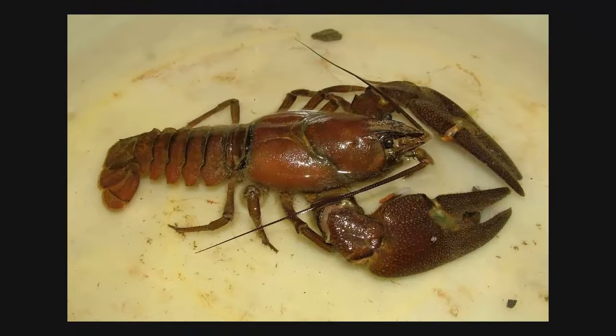Here's a crayfish. Like the crab, it has the shell and the pinchers. But it's specially adapted to go forwards and backwards, and that tail helps out a lot with that — whereas the crab is specially adapted to go sideways. They're also shaped differently.